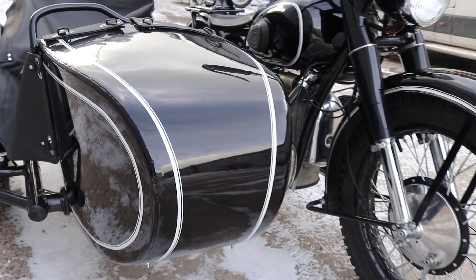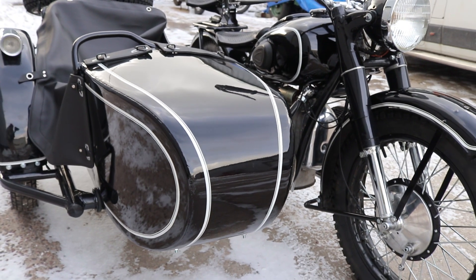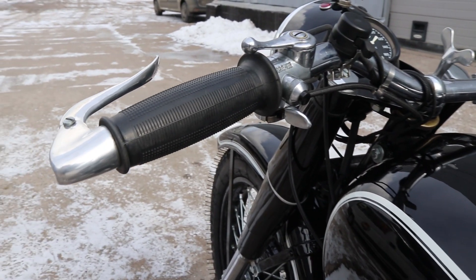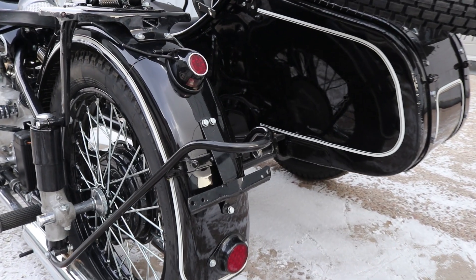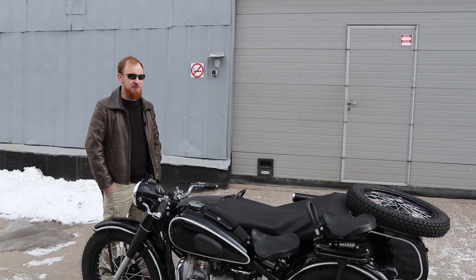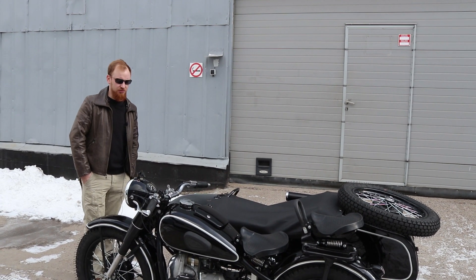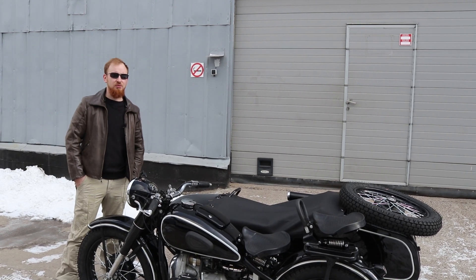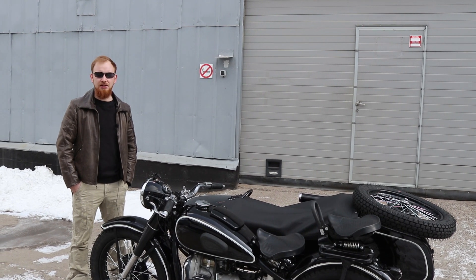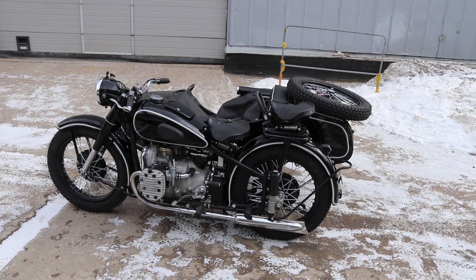Otherwise this motorcycle is in its stock condition — no gadgets or extras, except of course our carburetors from our friendly Chinese country, which we also bought in China. As I've said, you need to buy them in bulk, because a pair probably won't work well — you need to select the good ones, tune them up, and only then will they work. But if you do that, they work very, very well. They are in no way inferior to Japanese Keihins, and probably work just as well as the original K-37s, which unfortunately are quite hard to find in decent condition.